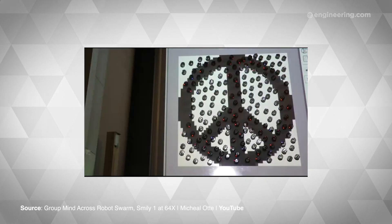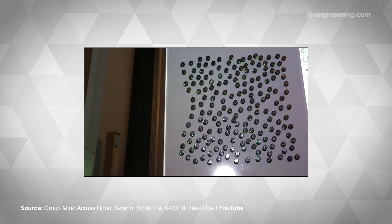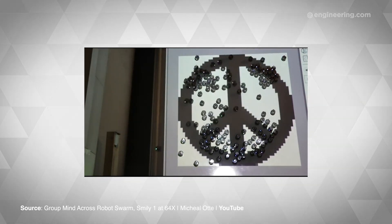Ott trained a legion of simple robots called kilobots to communicate and navigate using the single light sensor mounted on each one. In doing so, he created an artificial neural network distributed across the swarm, which enables it to detect and recognize images projected by visible light.